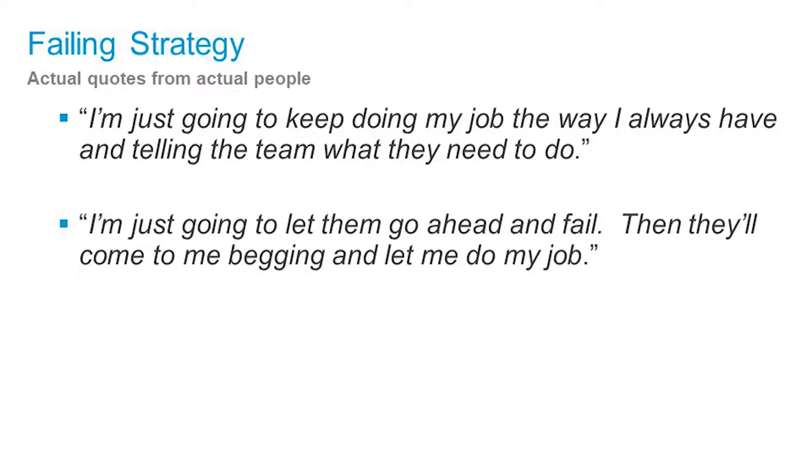We were going to other design conferences and seeing the same problem among other people. These are some quotes from people at other companies — I wrote them down because I thought they were kind of funny. One person said they were just going to keep doing things the way they've always done them and developers would come back begging — from someone who I assume has never met a developer.